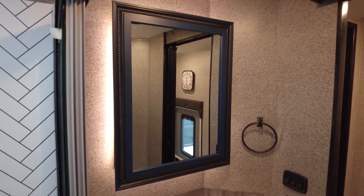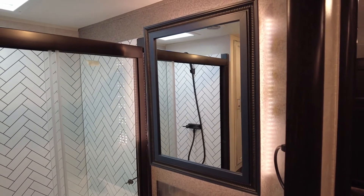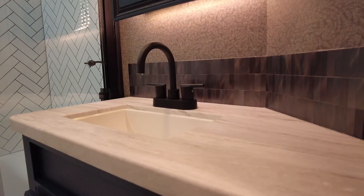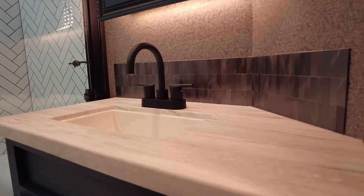Let's step into the bathroom. The first thing you'll notice is the fancy LED-backed medicine cabinet with custom-framed mirror. More light comes via the skylight and blue LED key lights. The bathroom also has a very handy tile backsplash as well as a porcelain toilet.